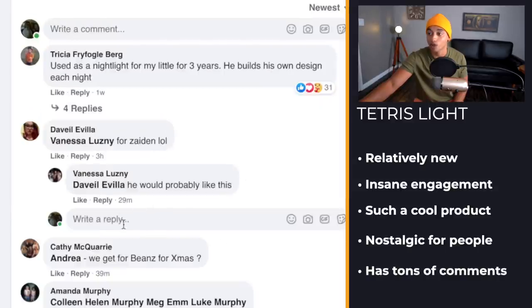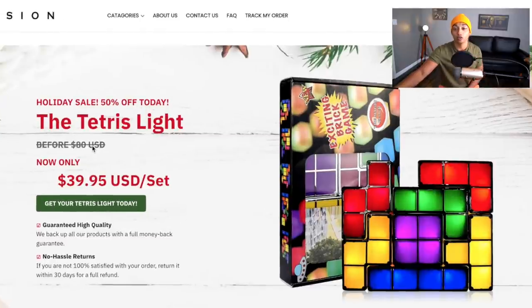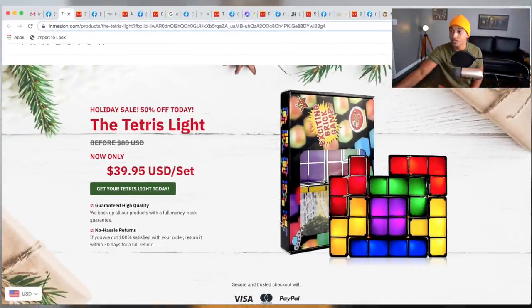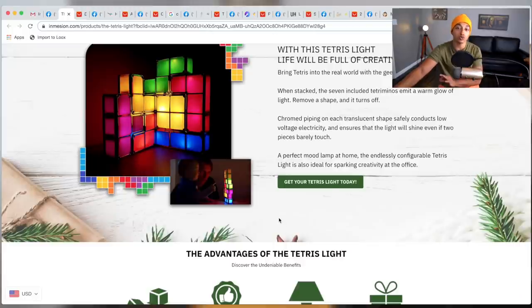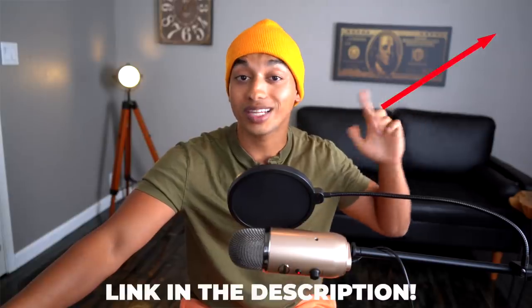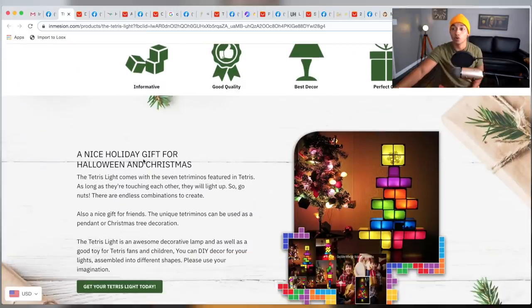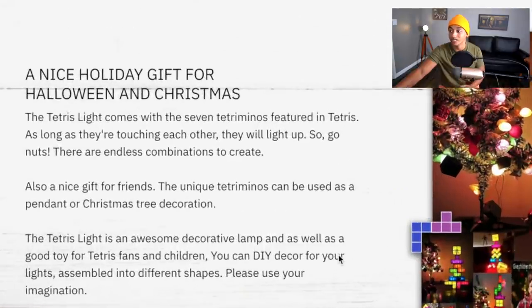If we check their website out, we can see they did an absolutely amazing job merchandising this product. They're using some GemPage template and it's a really clean product page. I'll drop a link above if you want to learn how to create landing pages like this. Inside the copy, they're targeting Halloween and Christmas because they know these are very seasonal products.